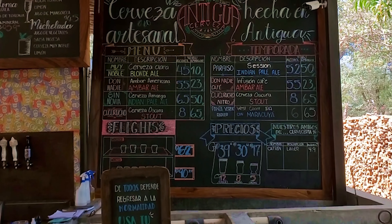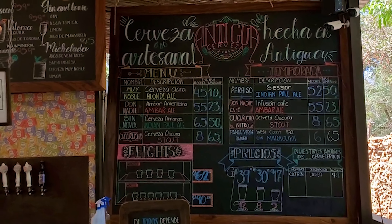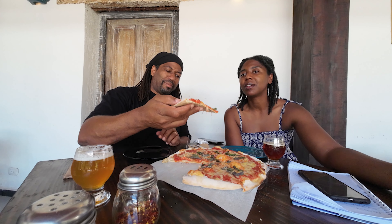We also ordered a couple of their seasonal beers — I have a tropical and she has a coffee beer, and they are both really good. We're really enjoying our time out here. It's a very interesting city, definitely one that feels like a getaway.